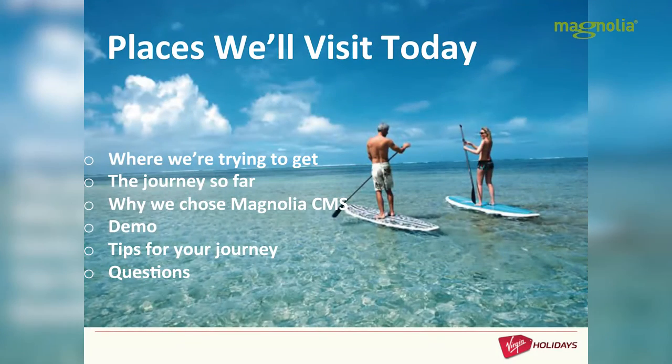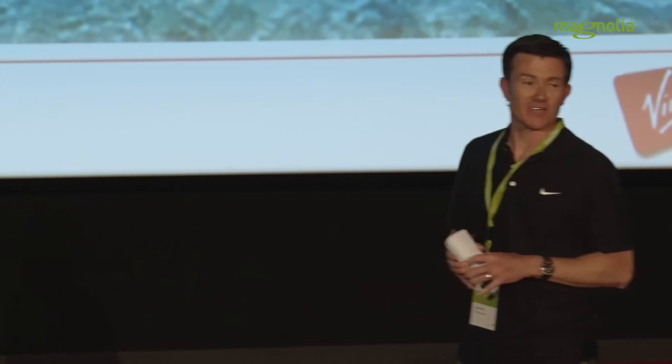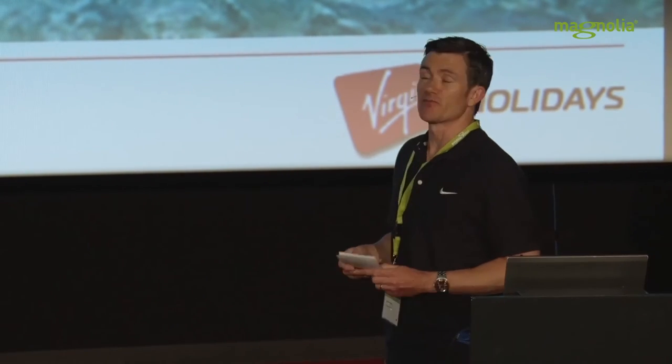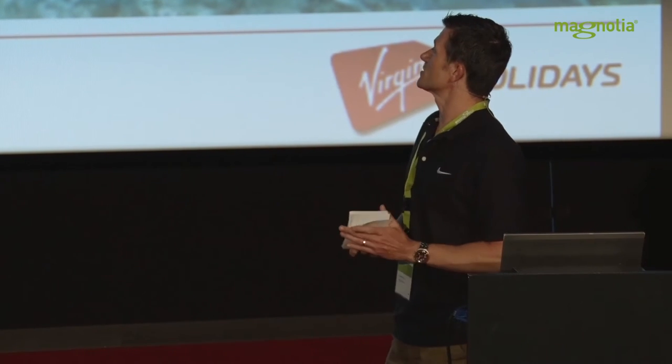So, things we can talk about today: a little bit about where we've come from, where we're trying to get to, why we chose Magnolia, a little bit about the technical stack, and hopefully a demo — although I'm a little bit worried about that at the moment — and perhaps some tips if you're embarking on a Magnolia journey. There'll be some time for questions at the end, and I'll be around tonight and tomorrow if you want to catch up in more depth.